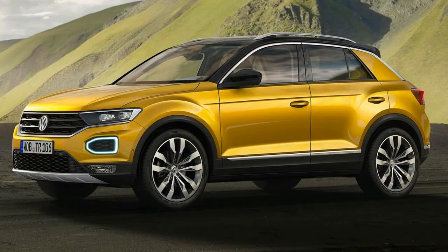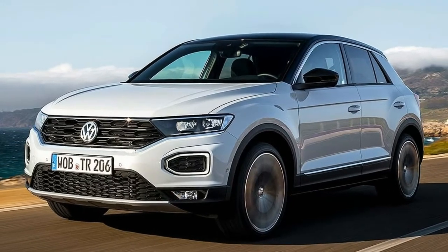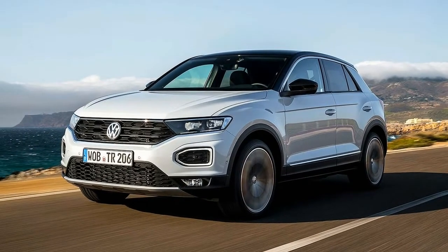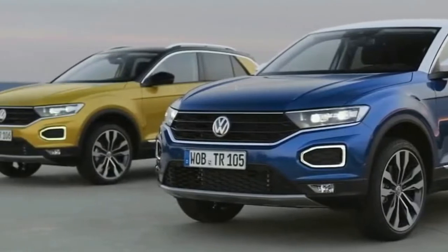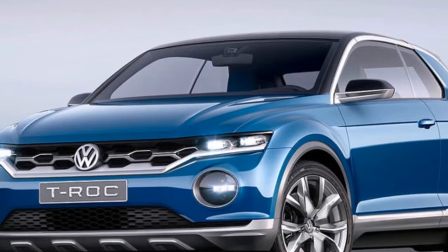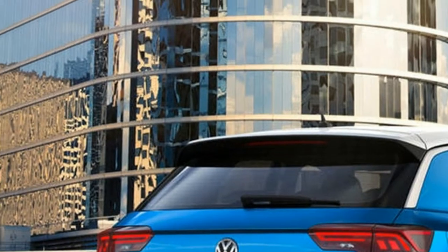Both VW offerings are built in Europe and marketed as boutique alternatives to the mainstreamers. VW will finally target the heart of the American market when it introduces the new Atlas, built in Chattanooga, Tennessee, and the second-gen Tiguan, made in Puebla, Mexico, both of which will offer three rows of seats.